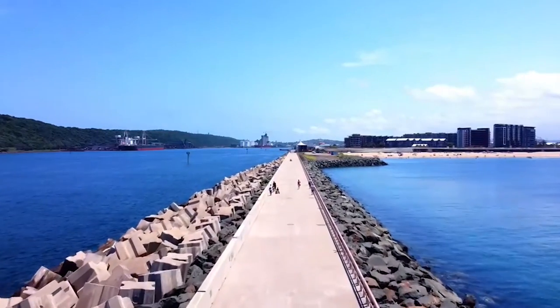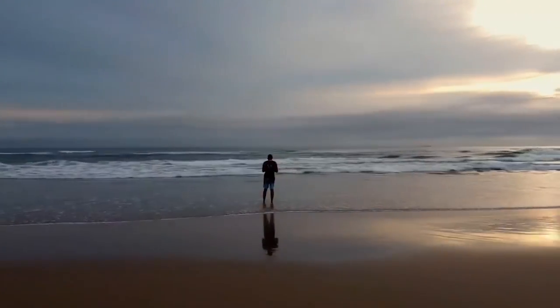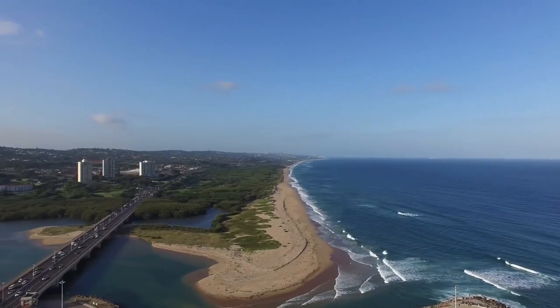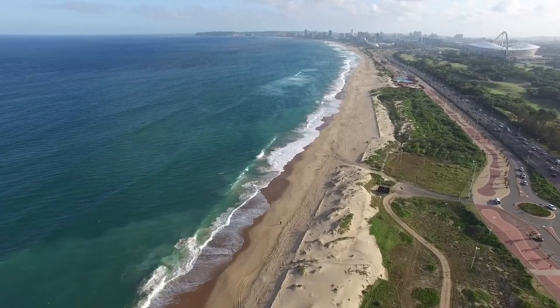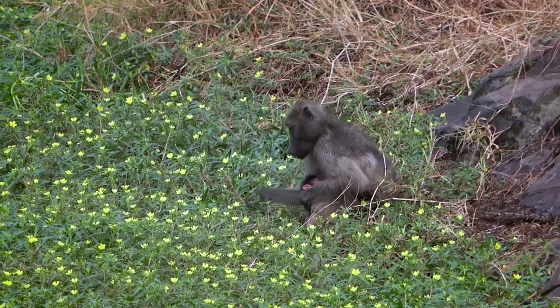If you want something more tranquil, make the trip to Vidal Beach — a real gem of a place to visit in South Africa. Prepare to be amazed. The aquamarine water accompanied by white sand, which stretches for around 18 miles, means you can spend the day in relative solitude. Keep your eyes out for the endangered Samango monkeys, as they are a bit rare nowadays.